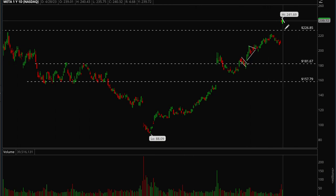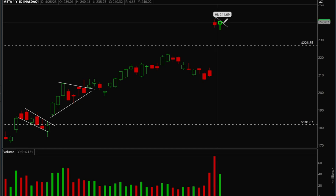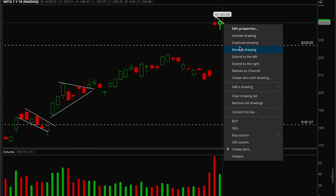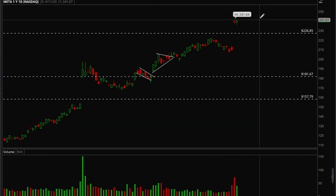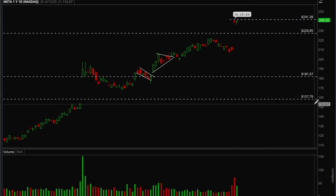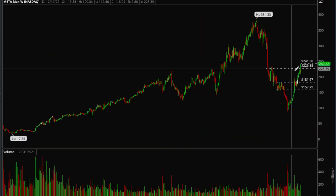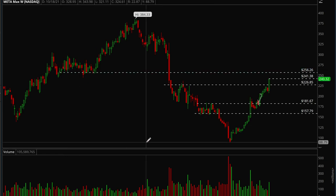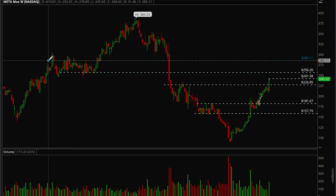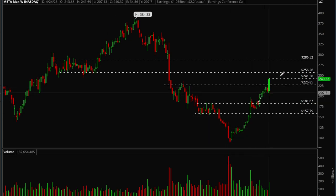Meta had a really big gap up on earnings with nice action, and on Friday it closed pretty strong. It's forming a little two-day flag — ideally you'd want to see more consolidation and wait for the moving averages to catch up. But Meta looks really good. If it takes out the 241 level, there's a good chance it can go higher. On the weekly chart, there's really no resistance until 256, then 286. Really nice move off the lows for Meta.